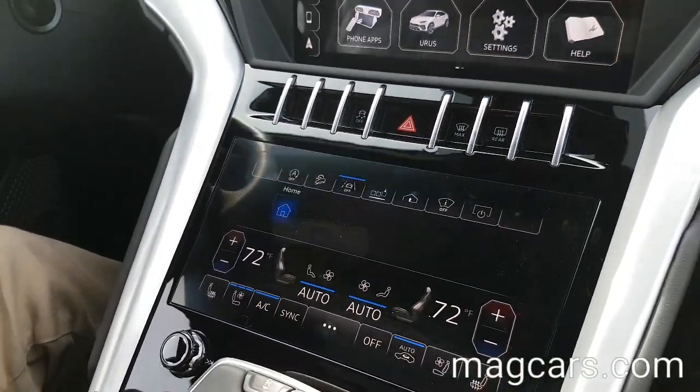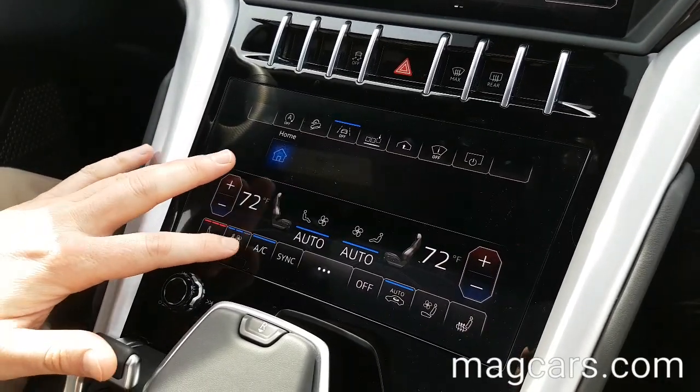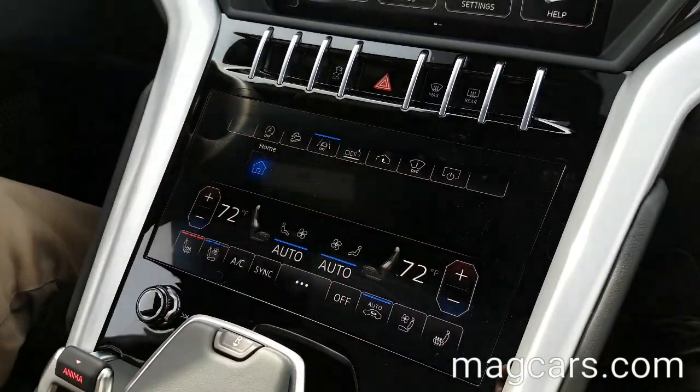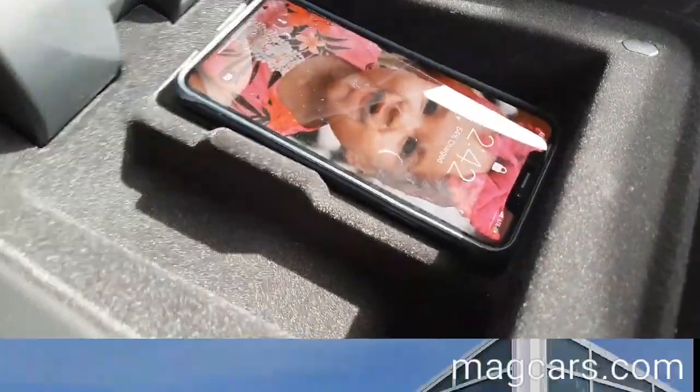There's also a second touch screen. This will control your heated seats, your cooled seats, your air conditioning, as well as your personalization from above. Missing your phone charger and need to charge your phone? No problem — wireless charging.